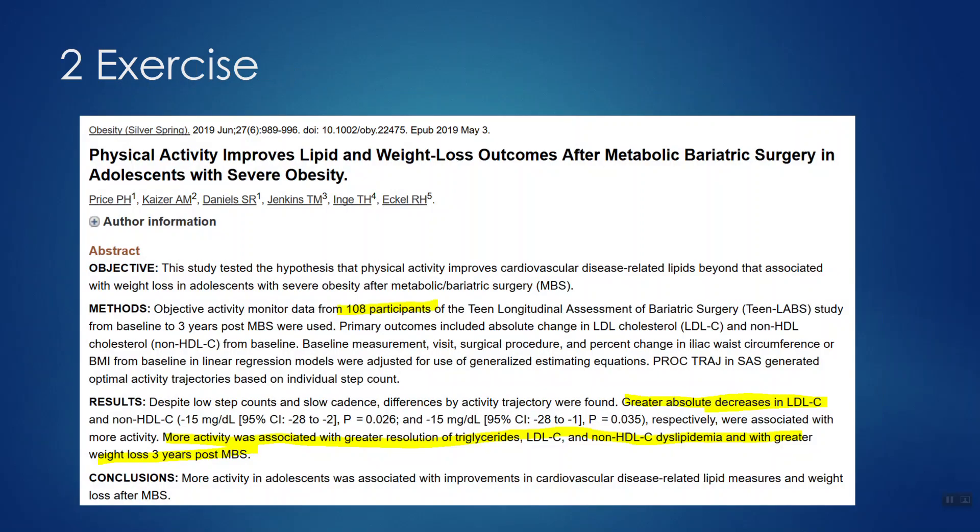Number two: exercise. Just like weight loss, there are multiple benefits from exercise, including lowering bad cholesterol levels. One study — 'Physical activity improves lipid and weight loss outcomes after metabolic bariatric surgery in adolescents with severe obesity' — looked at 108 adolescents post-weight-loss surgery. Those who exercised more saw their LDL go down, and the more physically active they were, the lower their LDL went. They also noted lower triglyceride levels, which are an independent risk factor for strokes.